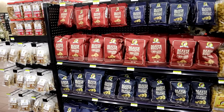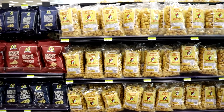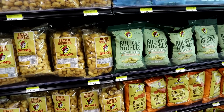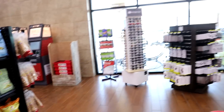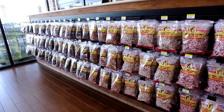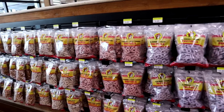You've got all the Buc-ee's labeled snacks and tasty treats. Look at the beaver nuggets galore here — all different flavors: white cheddar habanero, regular flavor, bold and spicy. They've got it all. You like flavored pretzels? They got them here too — yogurt-covered, chocolate-covered.